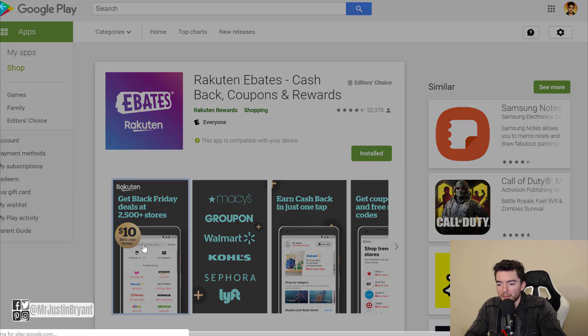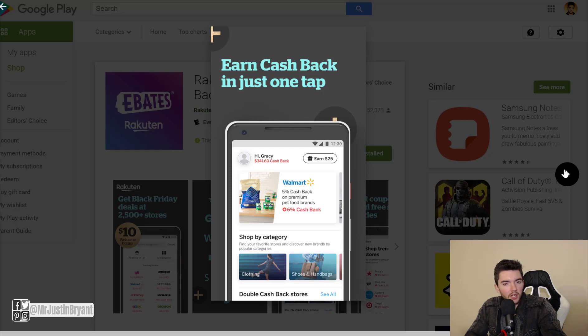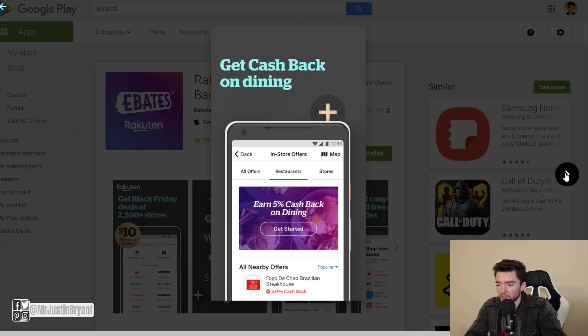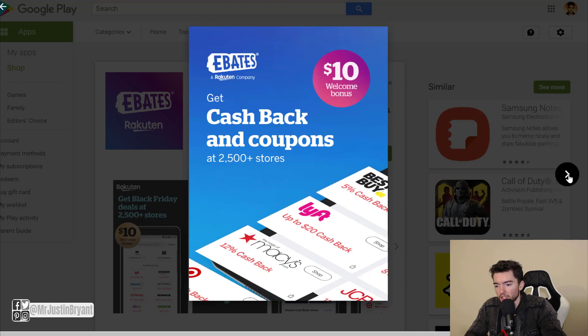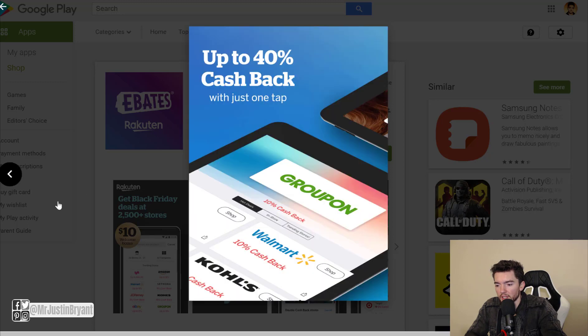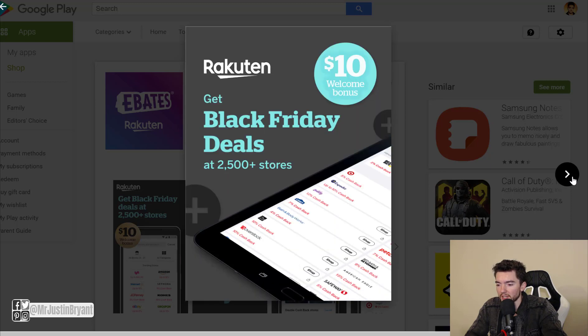Rakuten is one of the best in my opinion for online shopping. I've gotten hundreds of dollars of cash back from this one already, having only been using it maybe a year or two. It works for pretty much all stores and can really save you a lot. If you look at the screenshots, they advertise up to 40% cash back, though at major stores like Best Buy and Amazon it'll be more like one percent.